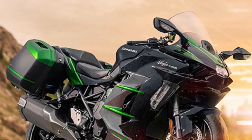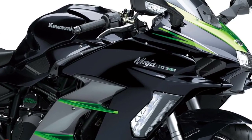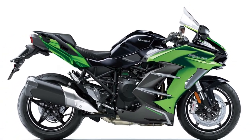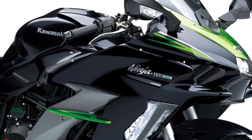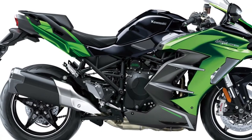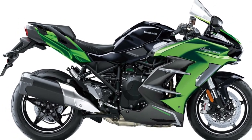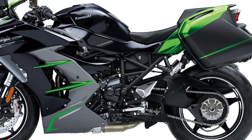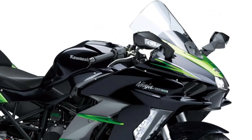The braking system on the 2025 Ninja H2 SX SE has been enhanced with larger dual front discs and a more powerful rear disc. This setup provides improved stopping power and greater control, particularly during aggressive riding or emergency situations. The latest generation of ABS ensures maximum safety by preventing wheel lockup under heavy braking.